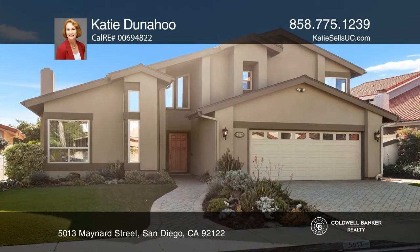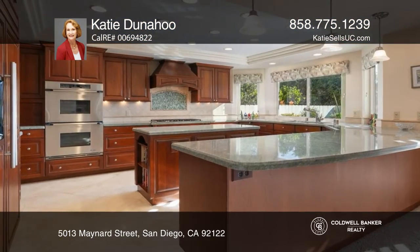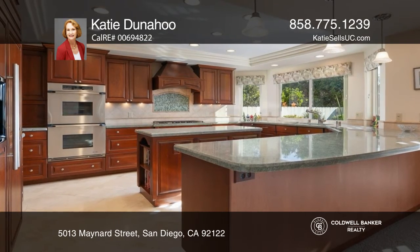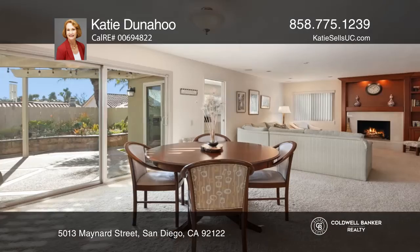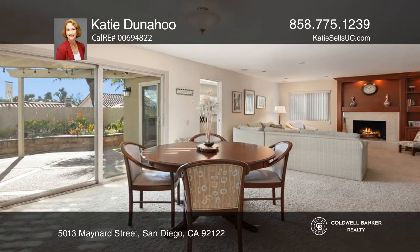This four-bedroom, three-bath home with an office has it all. Situated in University City, this wonderful floor plan offers top-of-the-line upgrades throughout and a welcoming family room with custom cabinets and surround sound.